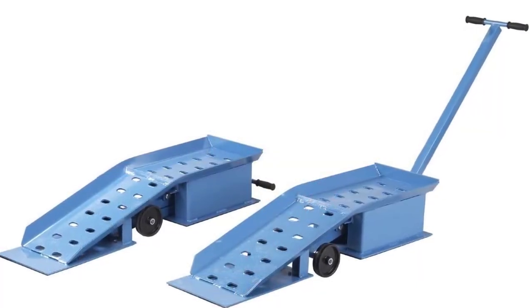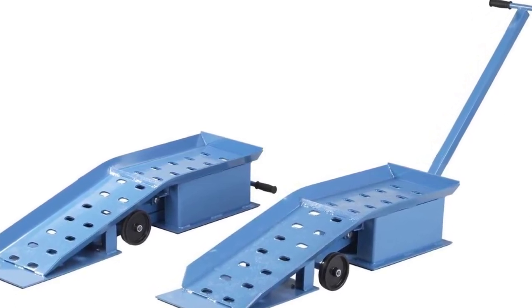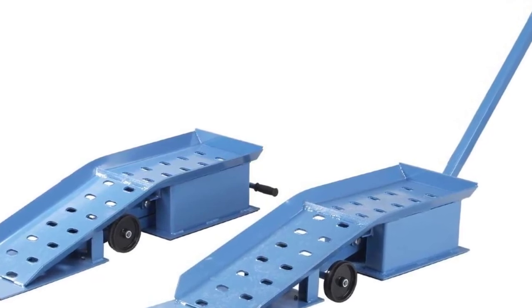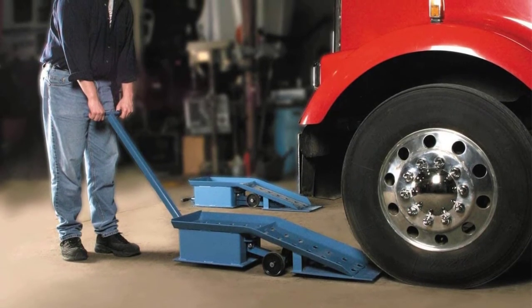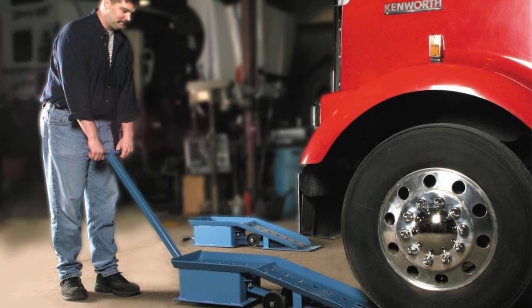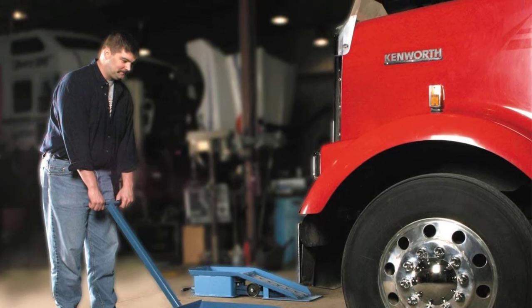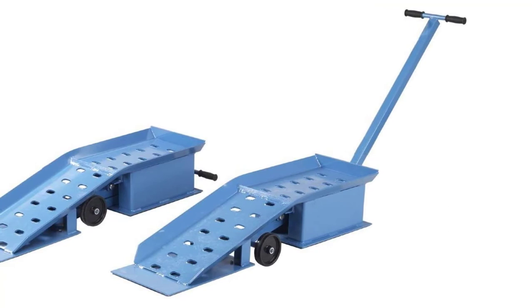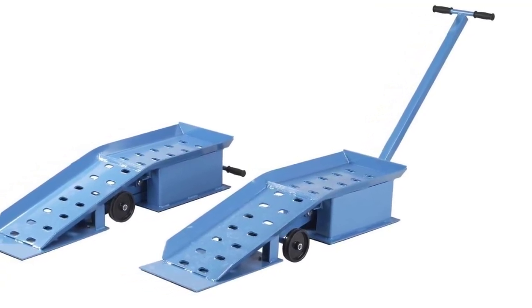Once positioned, these ramps are solidly in place and not going anywhere. You can drive onto them without concern over slippage, and they also feature non-skid rubber matting for additional grip. The tread width is 10 inches and the T-handles retract to a length of 33 inches. For consumers' peace of mind, each OTC set is covered by a lifetime marathon warranty. These extra-tall wheel ramps are certainly overkill for most people's needs.